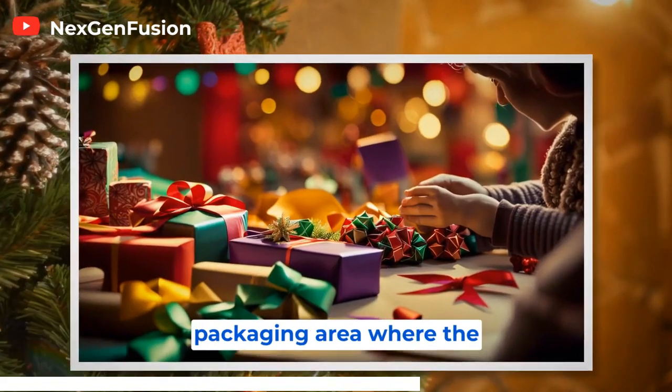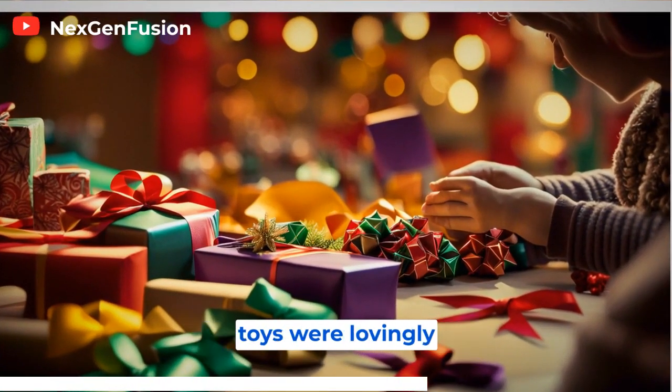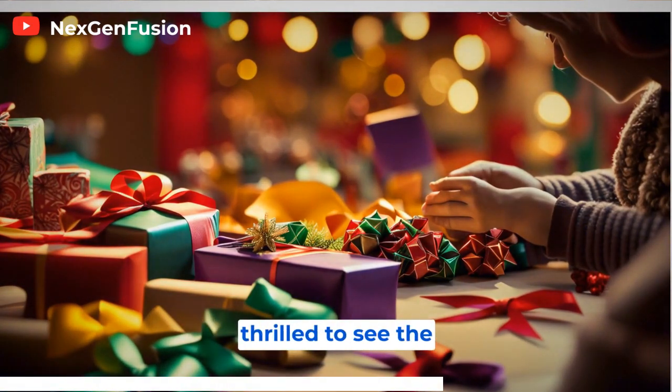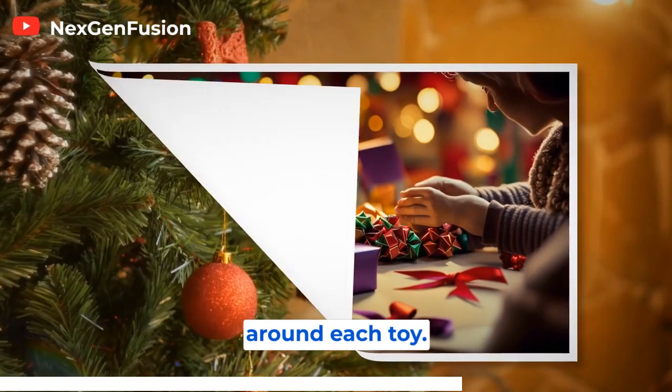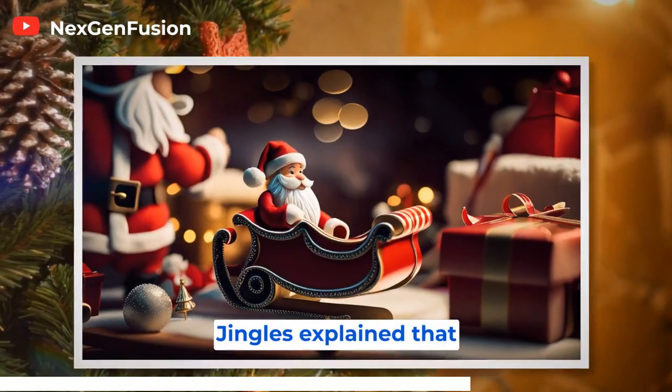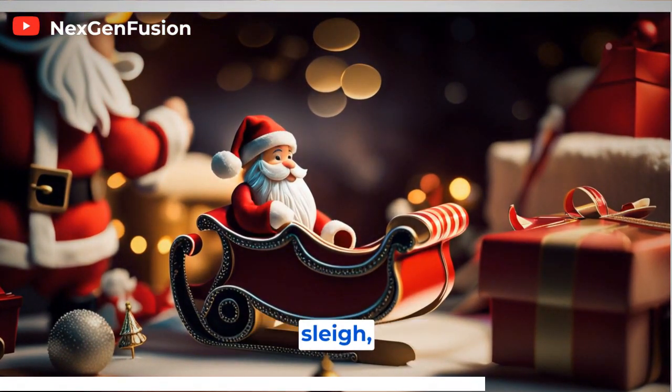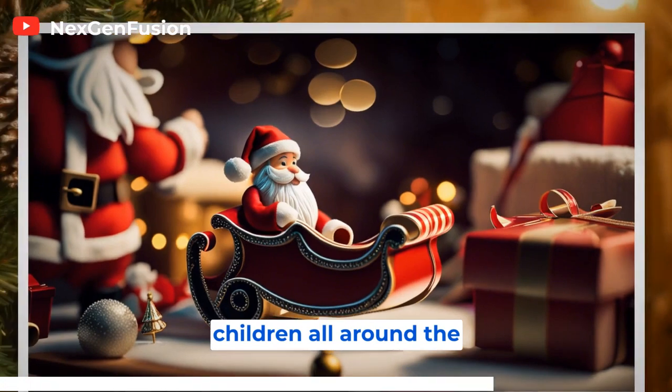Finally, they arrived at the packaging area, where the toys were lovingly wrapped and prepared for delivery. Twinkle Toes was thrilled to see the colorful paper, ribbons, and bows being carefully arranged around each toy. Mr. Jingles explained that this was the last step before the toys were loaded onto Santa's sleigh, ready to be delivered to children all around the world.